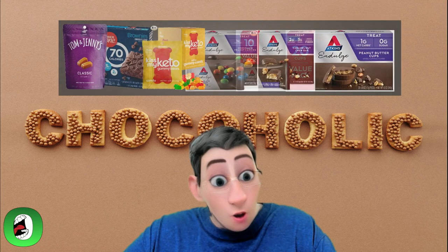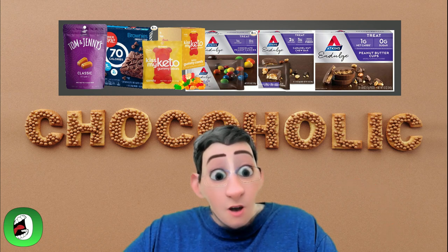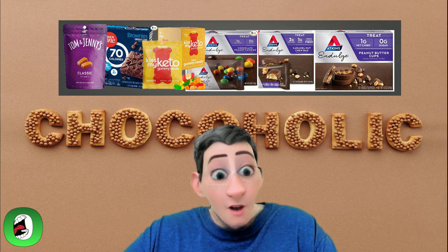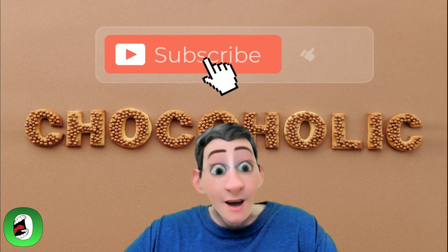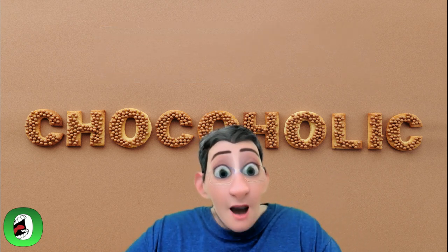That's it, and I hope we gave you some great taste ideas when it comes to keto. If you're interested in trying any of these products, we've added a link in the description to all six of them — just click, order, and let Amazon bring it right to your door. Let us know what you think by leaving a comment, and share what other treats you eat on keto. Remember to subscribe to our channel and give this video a thumbs up. Till next time, I'm out.